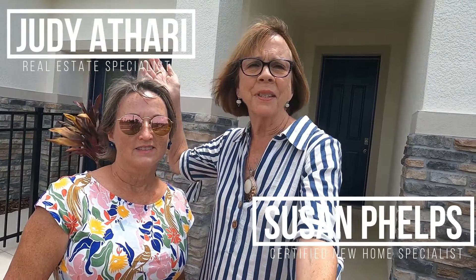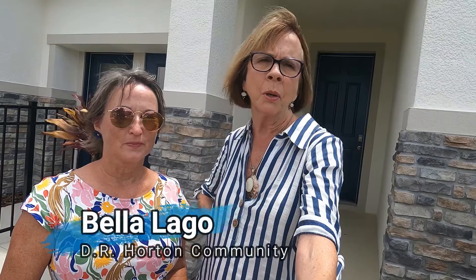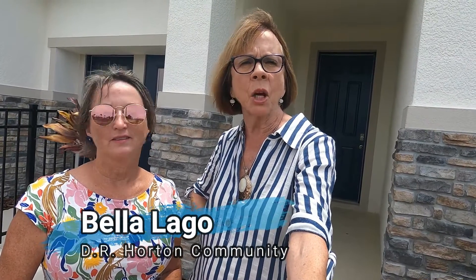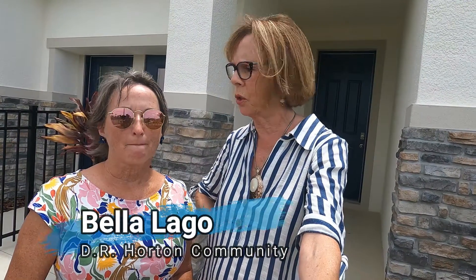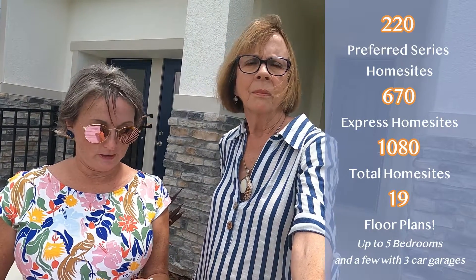Hello, it's Susan Feltz and Judy Atari, and today we are in Parrish at Bella Lago, a DR Horton community that Judy has scoped out for us. This community has been here at least a year, maybe more. It's going to have 220 of the preferred series, which are a little bigger homes, and 670 of the express home sites, for a total of 1,080 home sites.